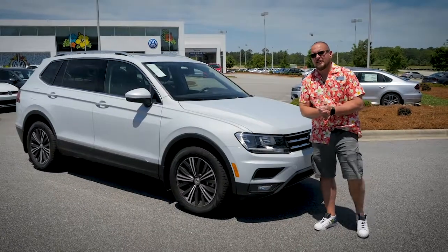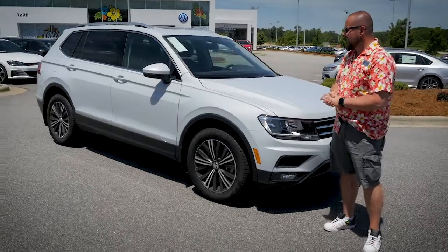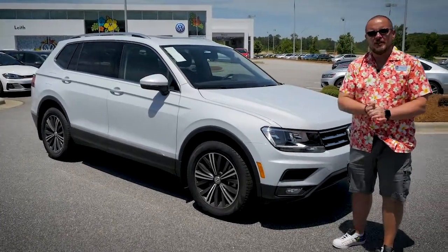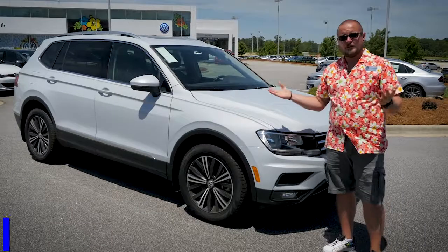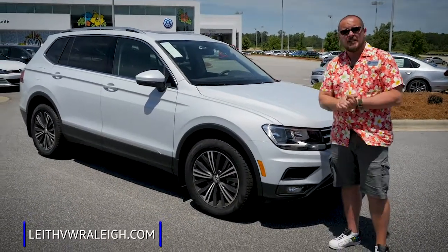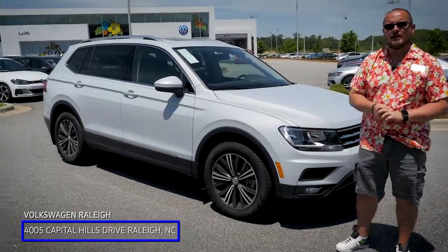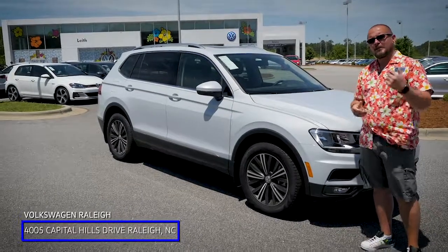My name is Mike G. Thank you very much for joining me on this quick walk-around of the 2018 Tiguan. If you have any questions or would like to come by for a test drive, visit our website at leithvwrali.com or come see us at 4005 Capitol Hills Drive in Raleigh. We look forward to seeing you here.